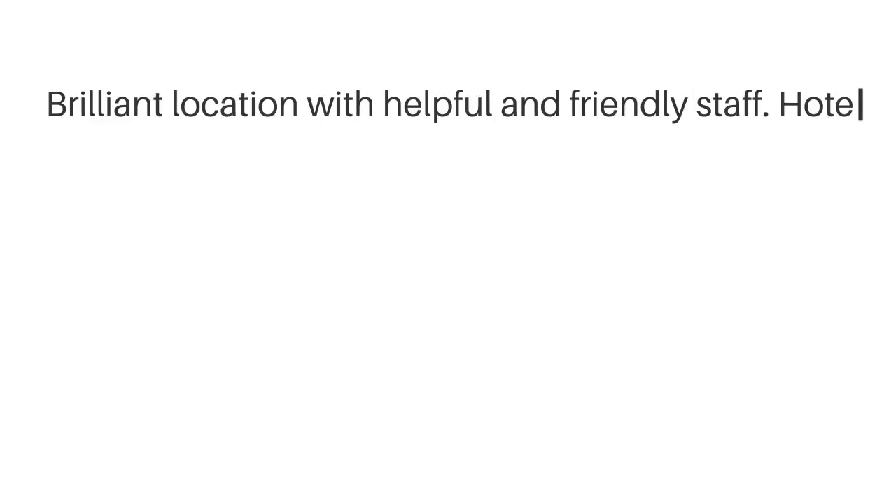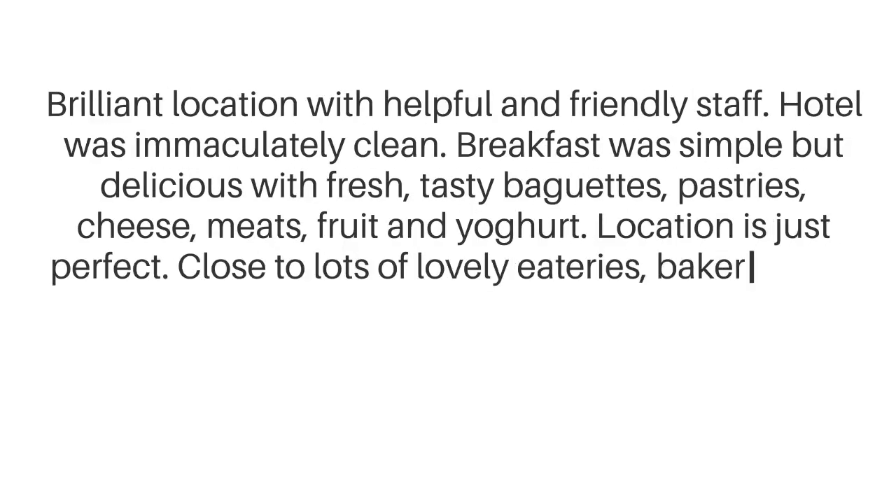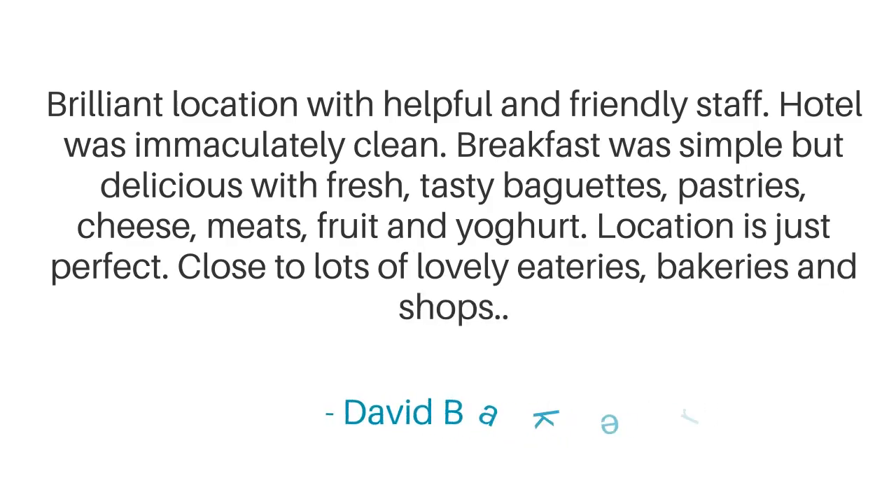Brilliant location with helpful and friendly staff. Hotel was immaculately clean. Breakfast was simple but delicious with fresh, tasty baguettes, pastries, cheese, meats, fruit and yogurt. Location is just perfect — close to lots of lovely eateries, bakeries and shops.